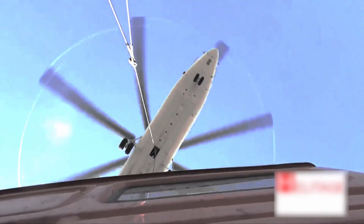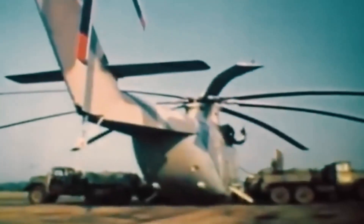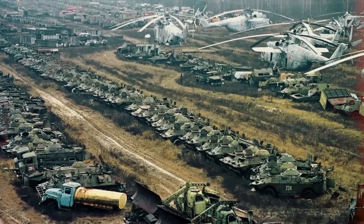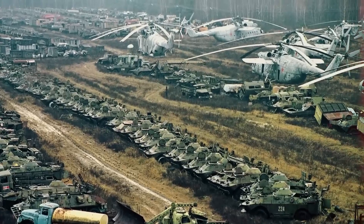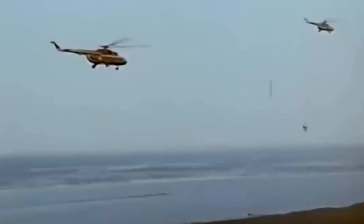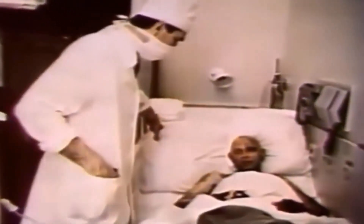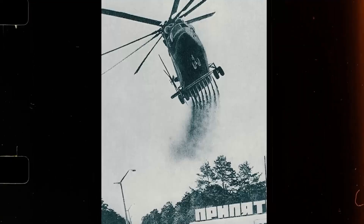Even so, the MI26 became so radioactive that some were deemed too dangerous to continue flying. These helicopters, having served their purpose, were sent to the helicopter graveyard in Russia — a desolate field where irradiated machinery was abandoned to rust away. Witnessing the immense challenges faced by the crews flying the MI26 during the Chernobyl clean-up, we are reminded of the incredible sacrifices made by these unsung heroes. Their courage and dedication helped to contain the spread of radiation and prevent further disaster.